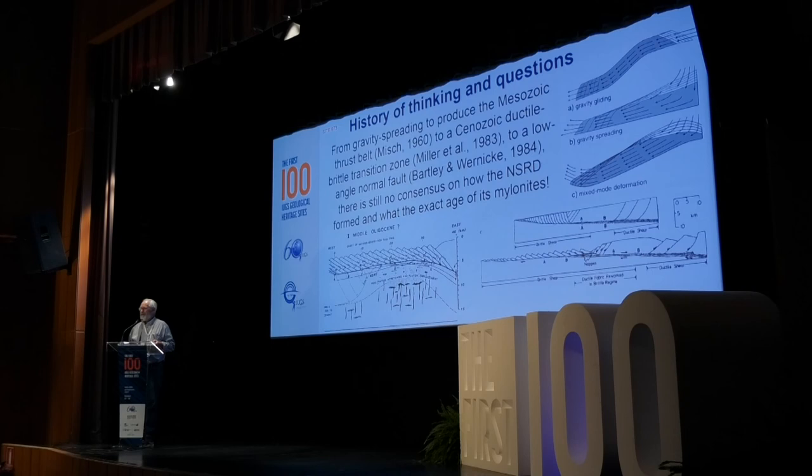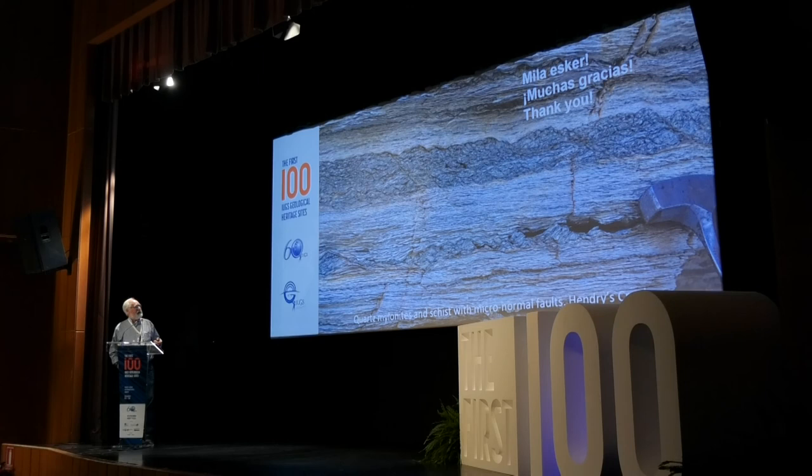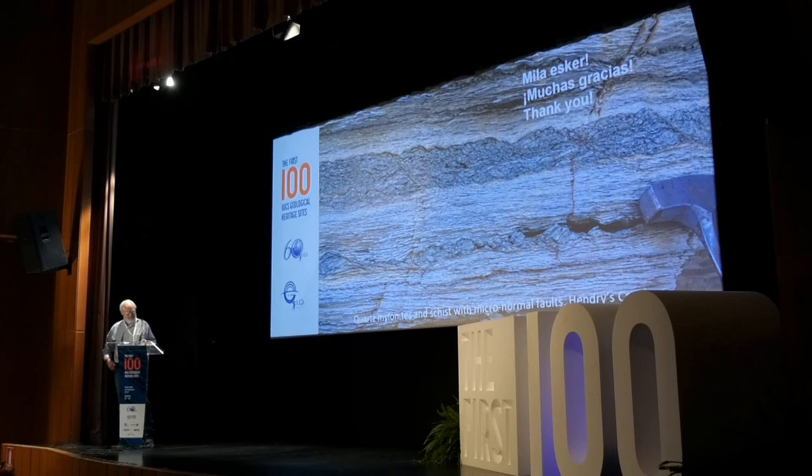The area has now been mapped at a scale of 1:24,000 by co-author Jeff Lee, and these maps are publicly available. The authors invite you to come and see this remarkable structure for yourself. Thank you very much.